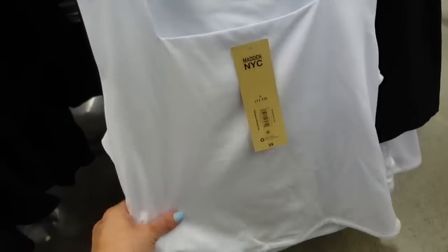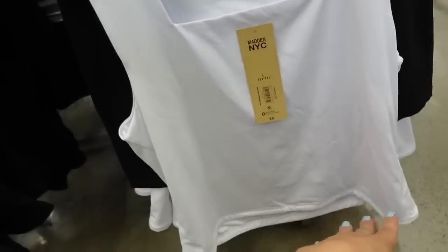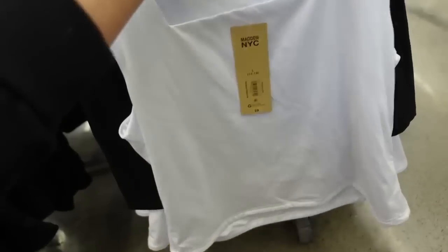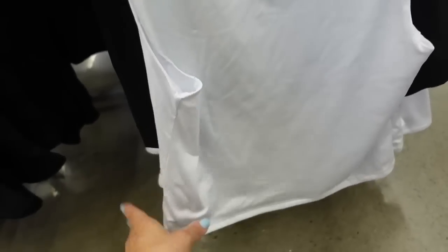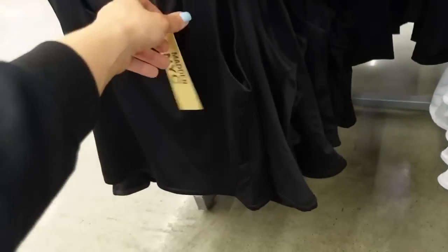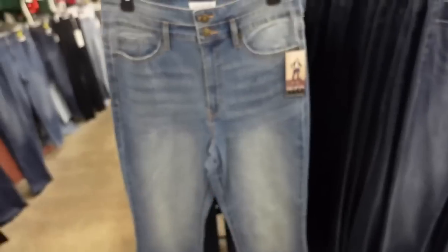New square neck tanks — these are super stretchy with thicker straps, you can wear your regular bra. They're a little shorter but not cropped. If you like a more relaxed fit, size up; for a more fitted look, go your normal size. Comes in white and black, and they're only $9.